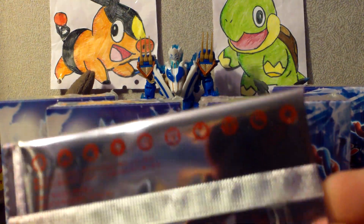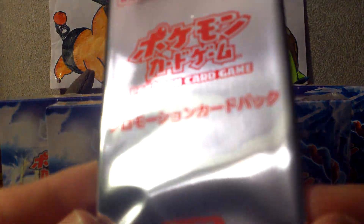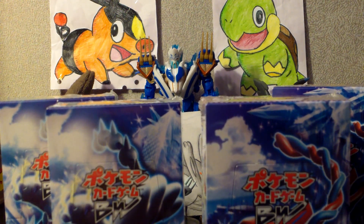We're going to go ahead and I'm going to show you what the little extra was, because I have no idea what it is. I think this is the gym challenge pack, but I don't know. Let's see if I can get the scissors.